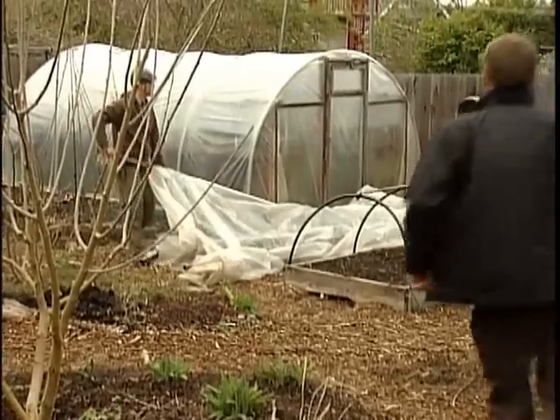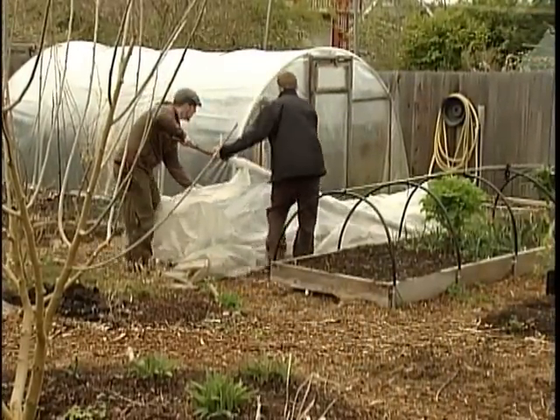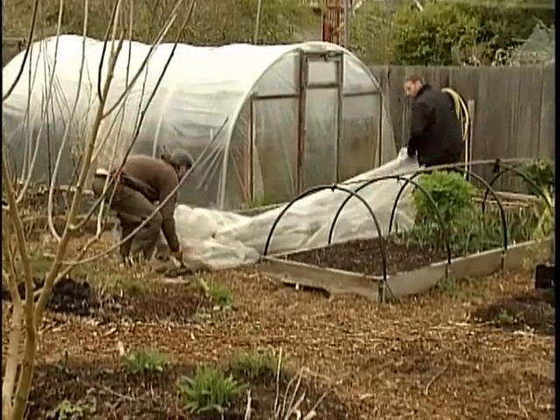There's a growing movement out there called permaculture that celebrates this concept. It's recommended when you're making a permaculture design to spend a full year observing your garden.